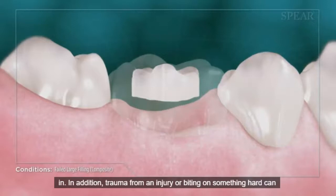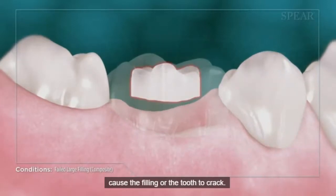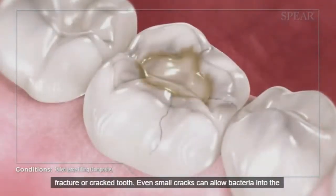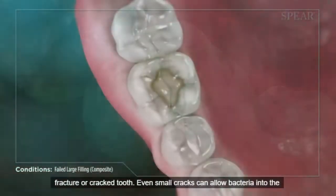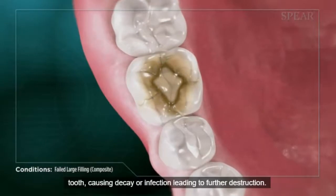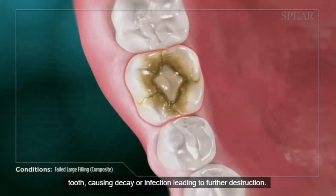In addition, trauma from an injury or biting on something hard can cause the filling or the tooth to crack. The larger the composite filling, the more likely you are to have a fracture or cracked tooth. Even small cracks can allow bacteria into the tooth, causing decay or infection leading to further destruction.